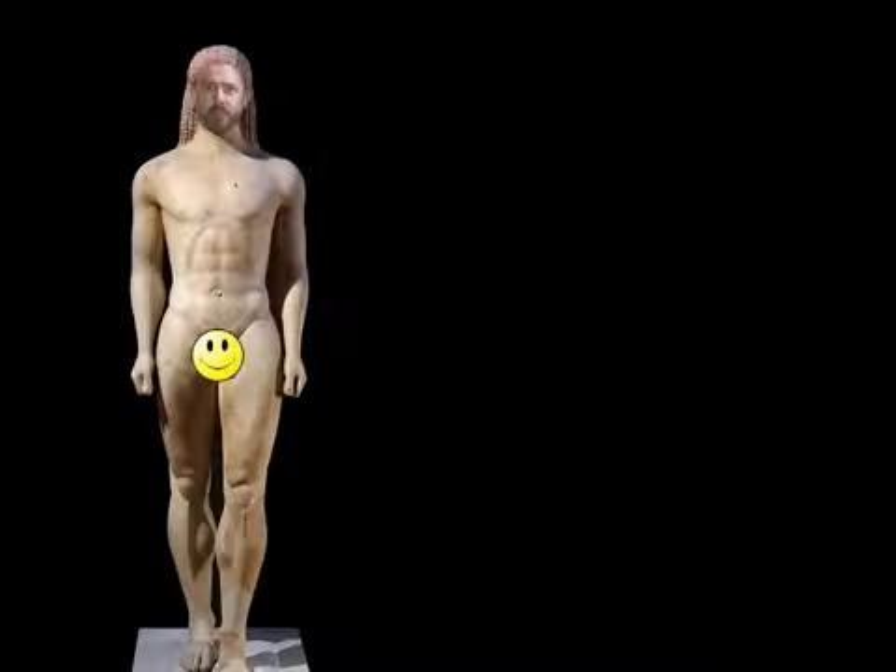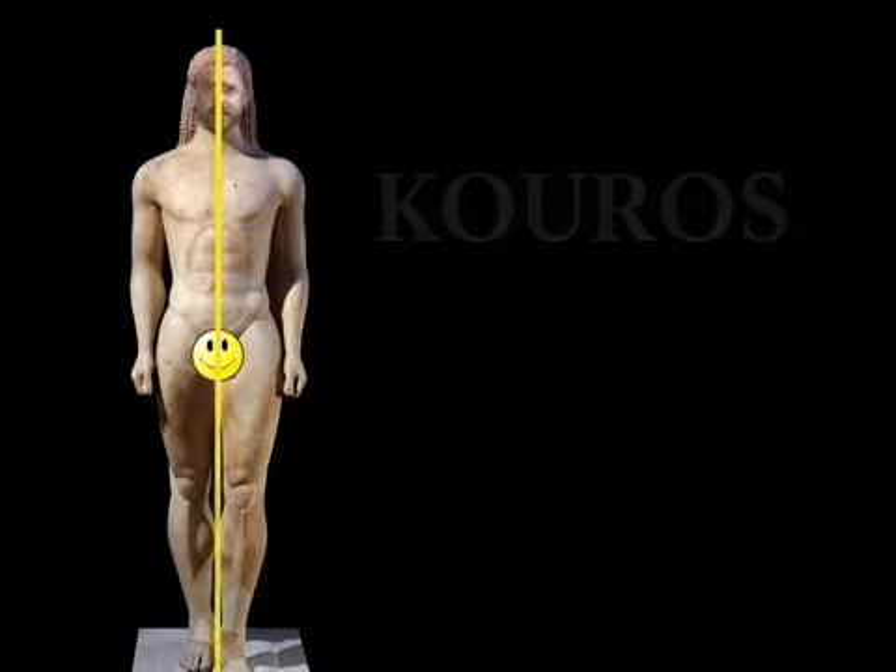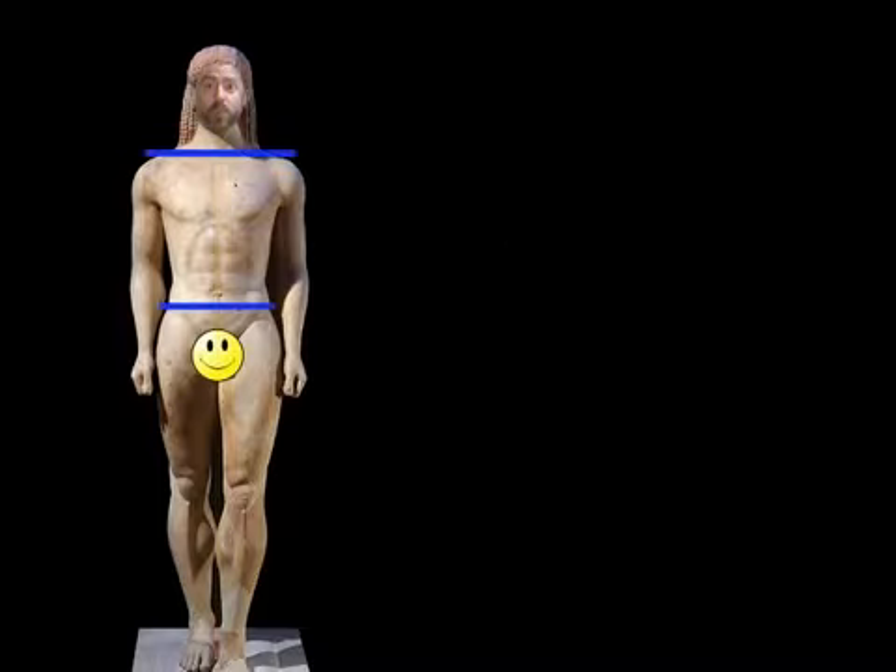I am typical of archaic art — a large carved statue of a naked guy. This type of statue was called a kouros. Notice that I am straight and balanced. My hips and shoulders are perfectly aligned: wide shoulders, smaller waist, perfectly symmetrical.